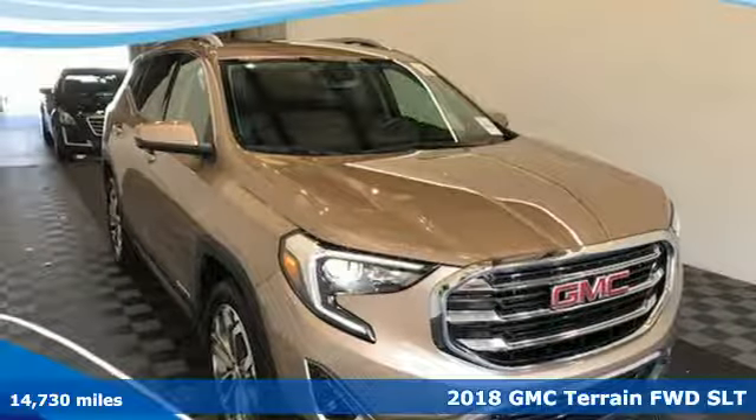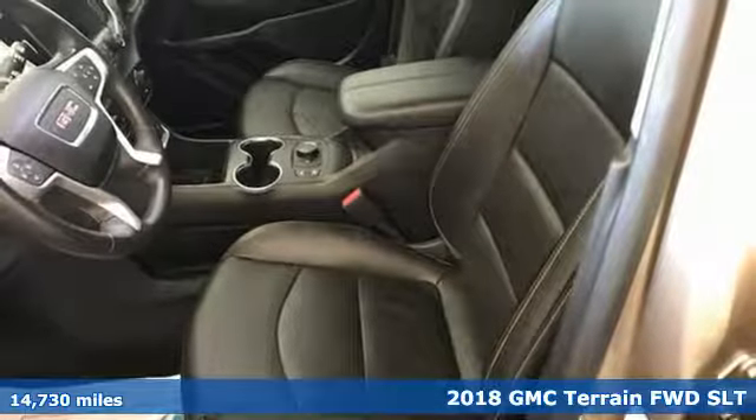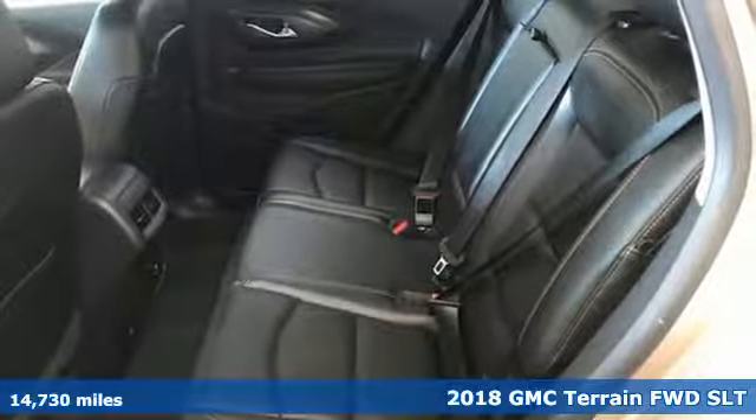It's a 2018 GMC Terrain. GMC, professional grade vehicles suited to fit your needs, and it comes with all the amenities you need.